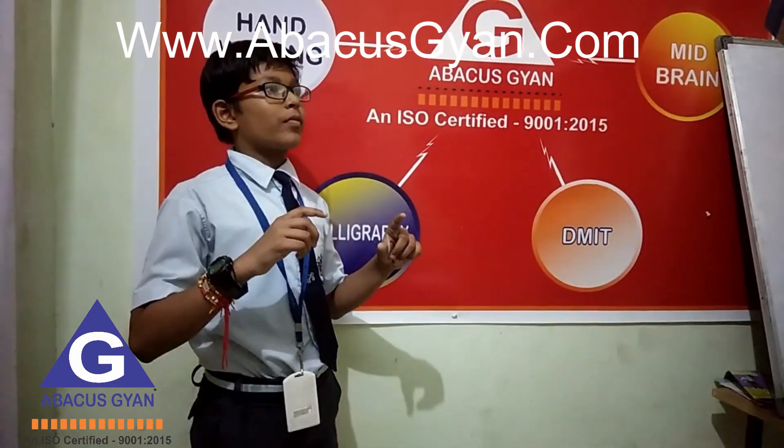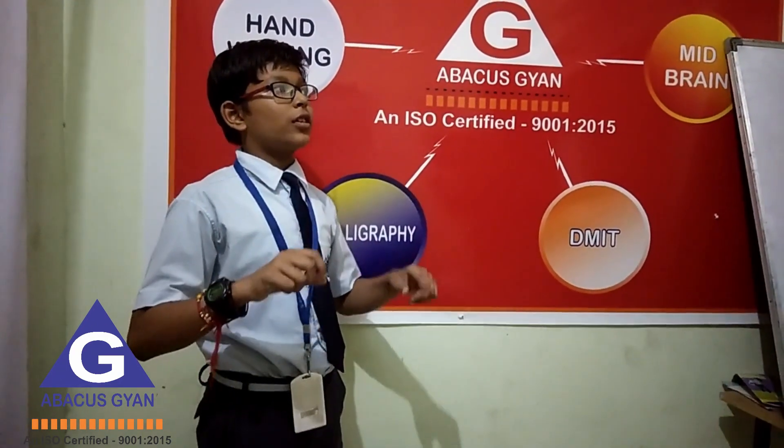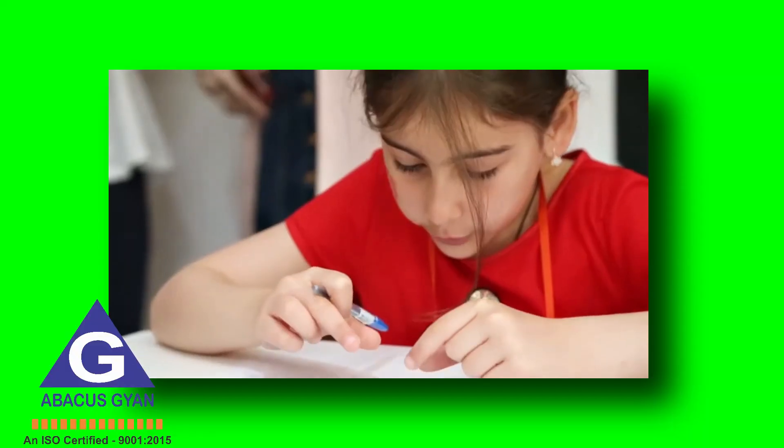This hands-on approach makes arithmetic more intuitive and less abstract, fostering a solid foundation in math that books and digital tools can't quite match. Secondly, Abacus Learning boosts concentration.